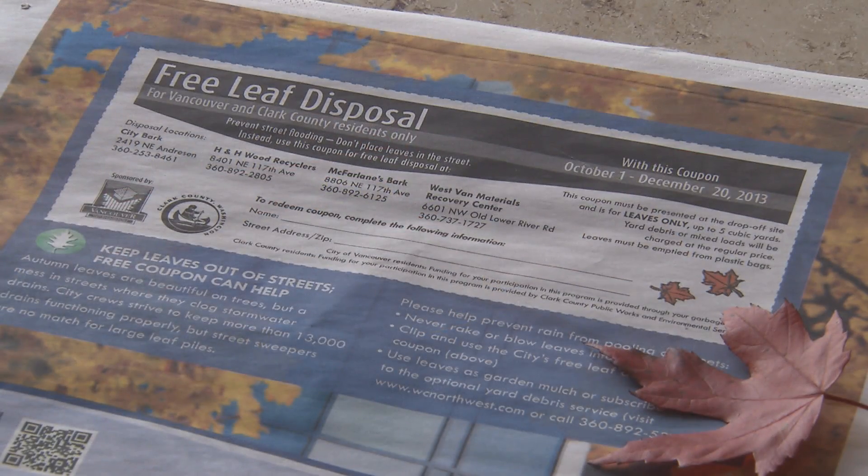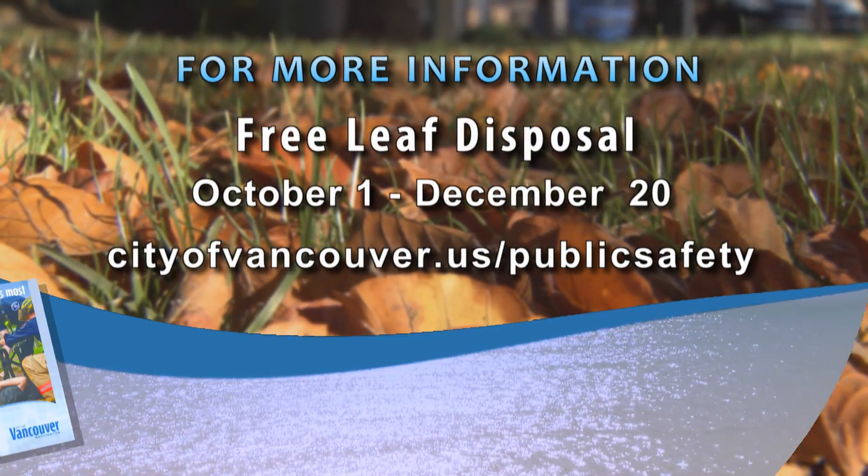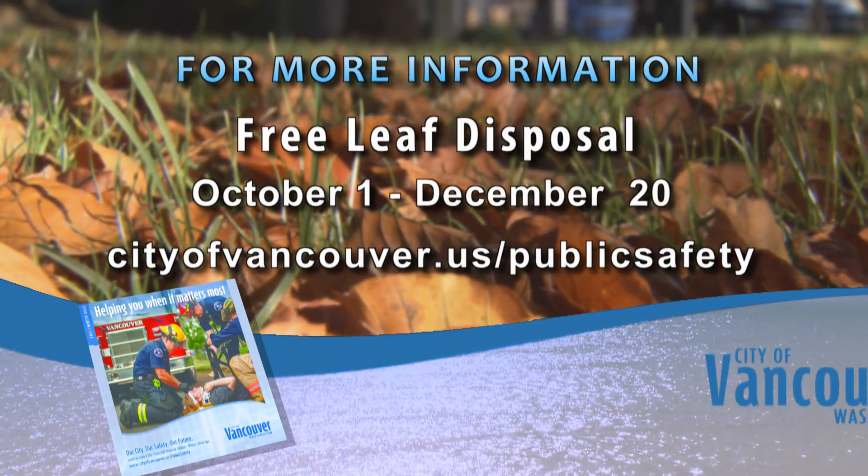For more information on leaves, as well as other public safety tips, visit the City's webpage at cityofvancouver.us/publicsafety.